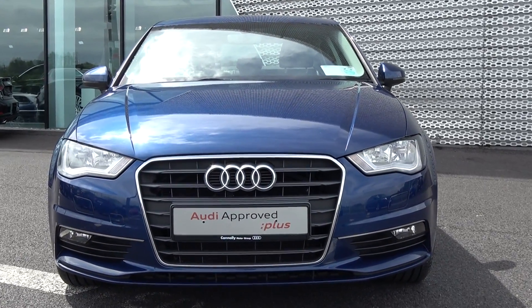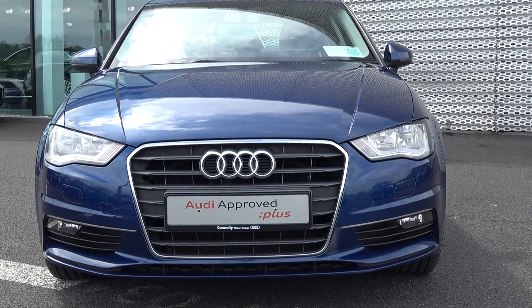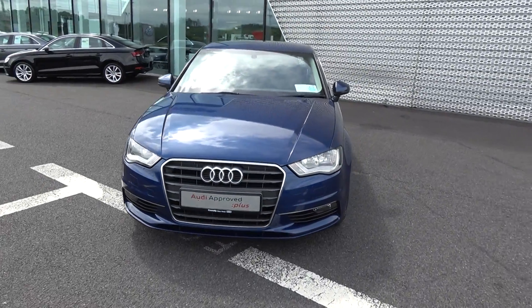This vehicle comes with a very comprehensive Audi Approved Plus warranty, simple finance options and is available for immediate delivery. Moving forward, you have your daytime running lights, front and rear fog lights for additional safety, and the single frame Audi signature grille.